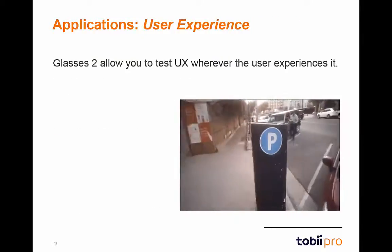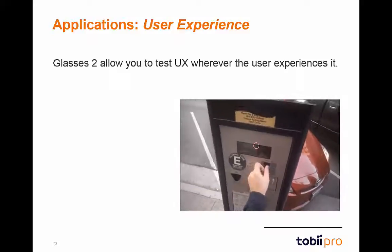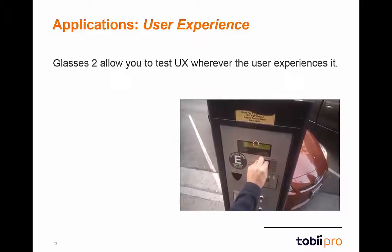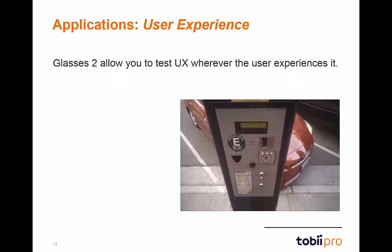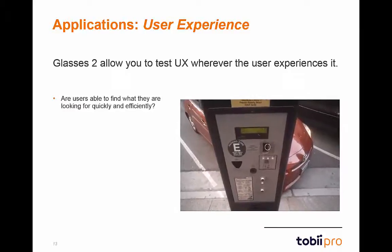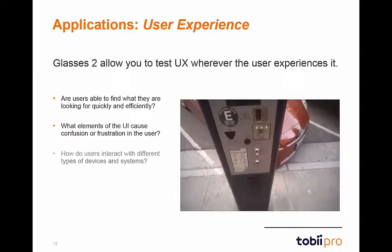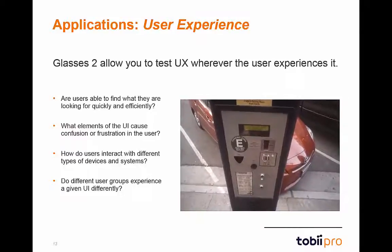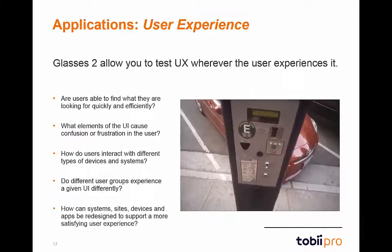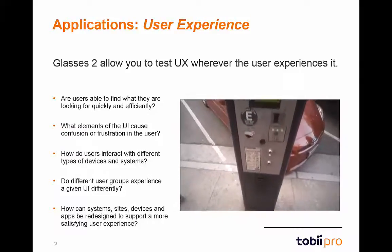In the digital age, user experience is no longer confined to the dimensions of a computer screen. Glasses 2 allows you to break outside that box and test user experience virtually anywhere — from smartphones and computers to multi-screen setups and real-world stimuli. Research questions include: Are users able to find what they're looking for quickly? What elements of the UI cause confusion? How do users interact with different types of devices? Eye-tracking data can improve experiences from website designs to airport information systems to mobile apps.